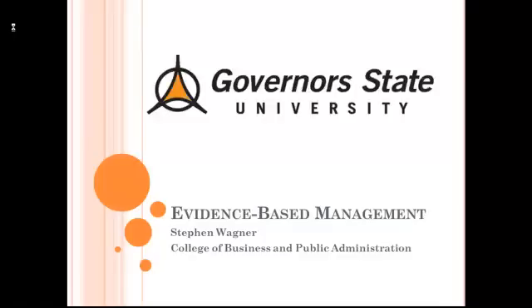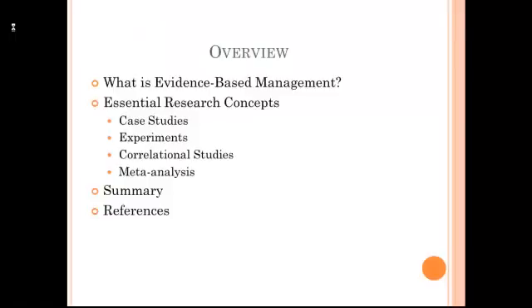Hi, I'm Steve Wagner, and this is a brief lecture on evidence-based management. I'll start out talking about what evidence-based management is, and then I'll review some essential research concepts that are important for evidence-based management. I'll wrap up by providing a summary and also giving you some references that you could use to further explore evidence-based management.